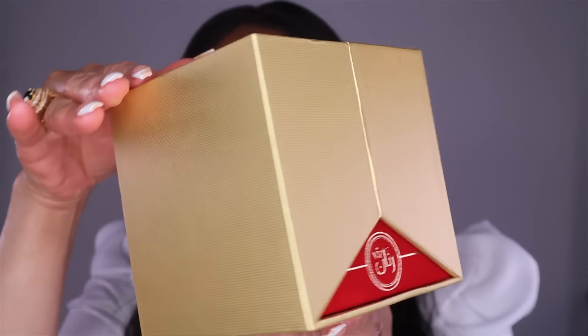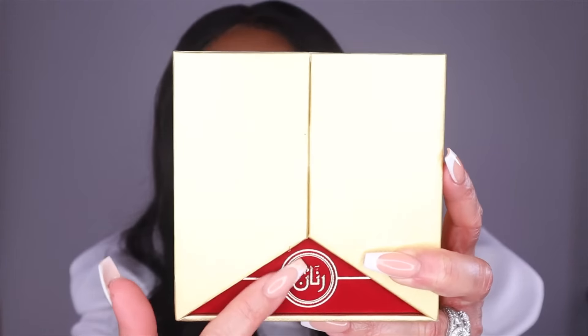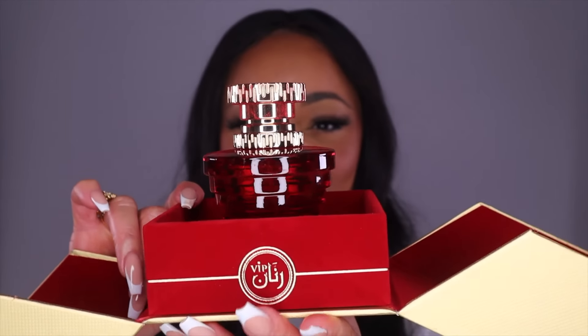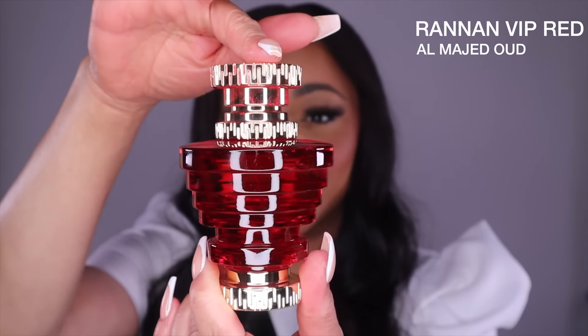This next fragrance is from a totally different fragrance house — Al Majed Oud Perfumes — and this fragrance is Ranan VIP Red. It comes in this gorgeous, gorgeous box. This area here is not a sticker — it's like velvet and embossed font. Do you see how that opened? Look how beautiful. Here is the bottle. The notes: at the top we have bergamot and tangerine. In the middle, we have jasmine and lily of the valley. And at the base, we have musk and vanilla.